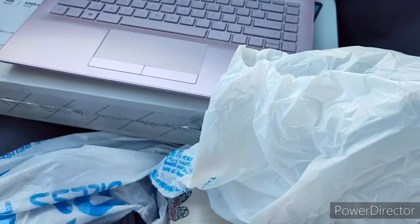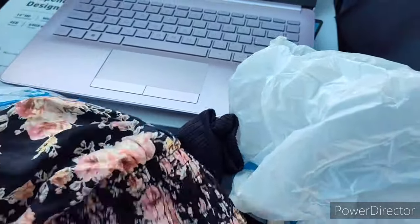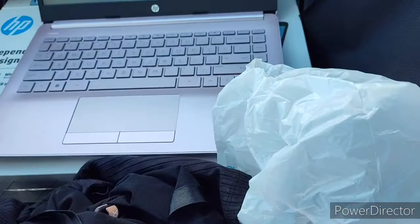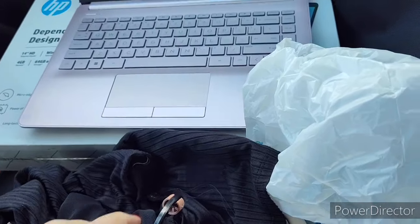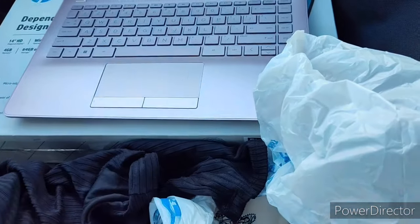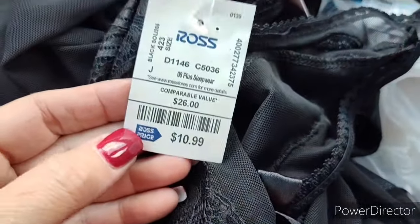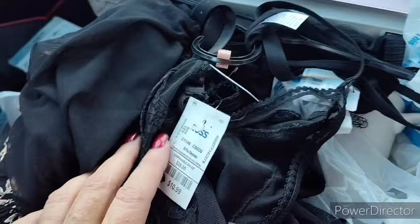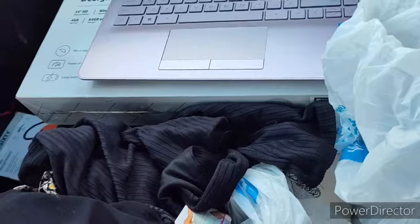I just wanted to throw this haul up on a video. The nightie was $10.99, compare at $26, and I'm sure it'll be worth it — not that I need anything like that, but you know.